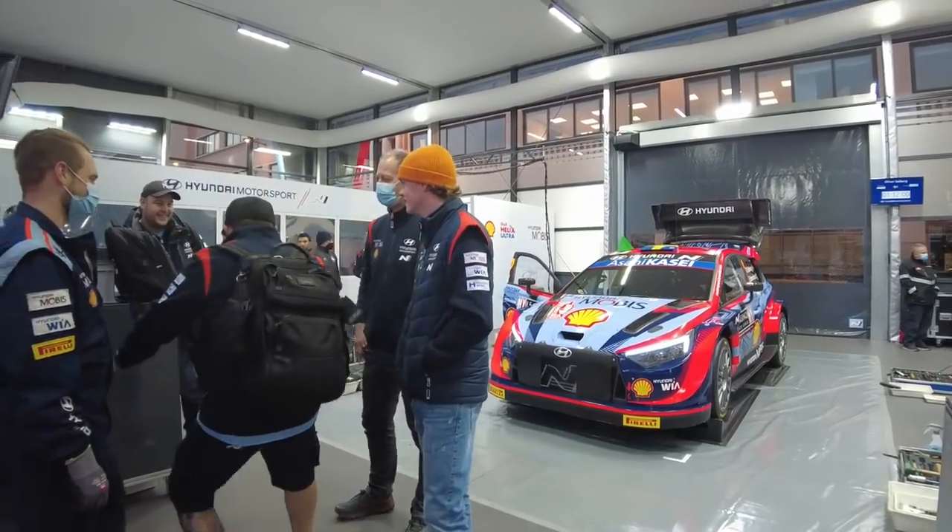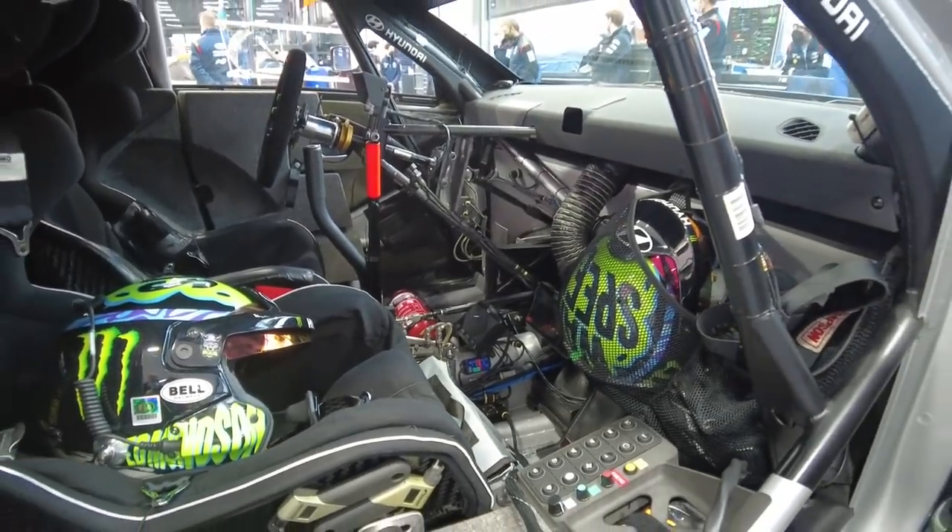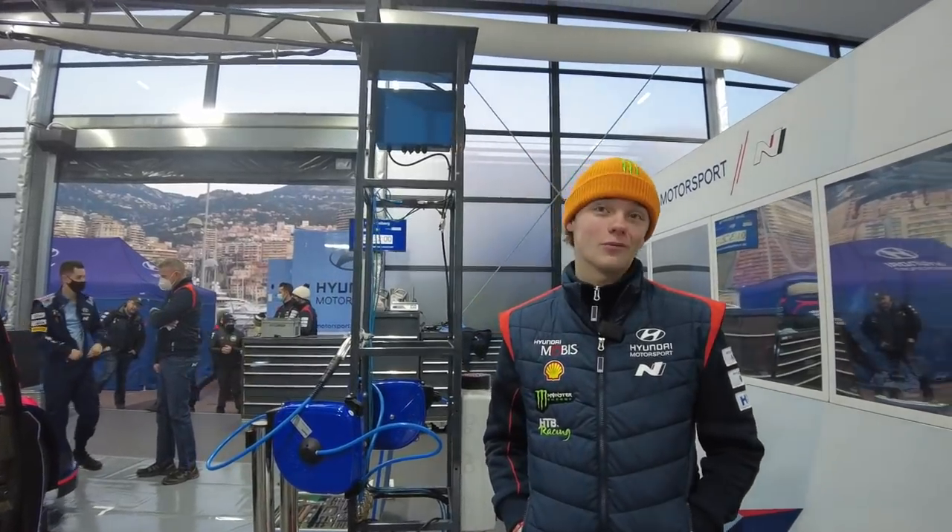Good morning everyone. We are now ready for shakedown. We are leaving in about 40 minutes. It's the first time we will do a proper road section — it's quite far up — and it's the first time we're going to a proper stage, so I'm very excited. Let's see how it goes.